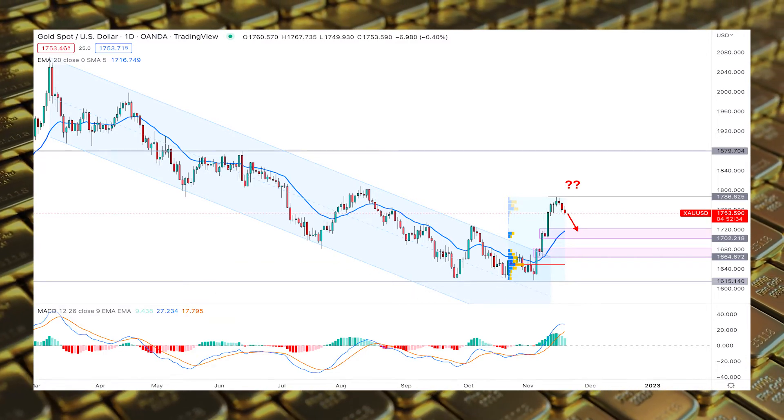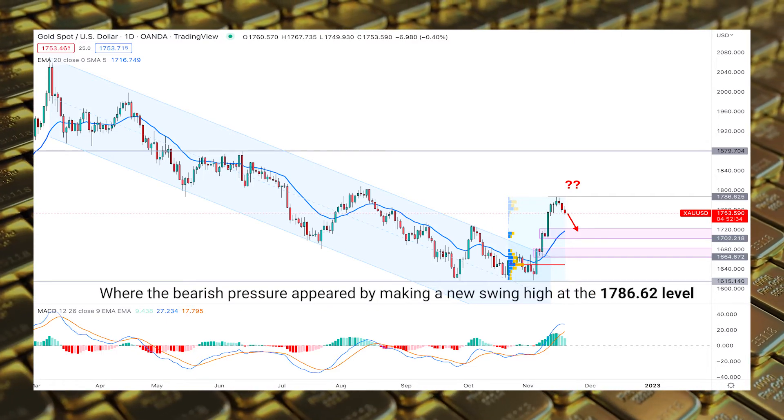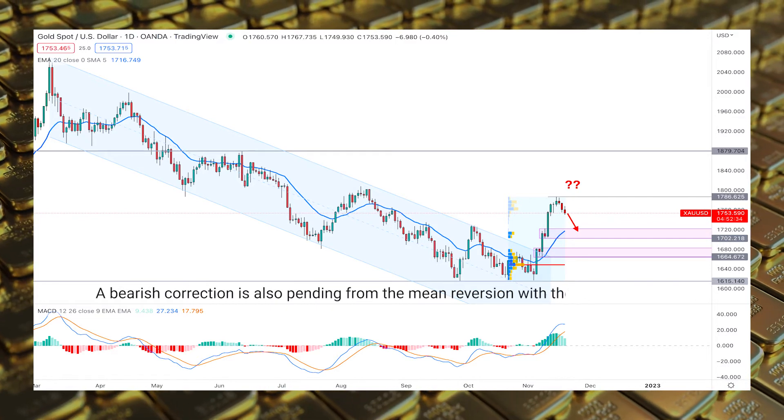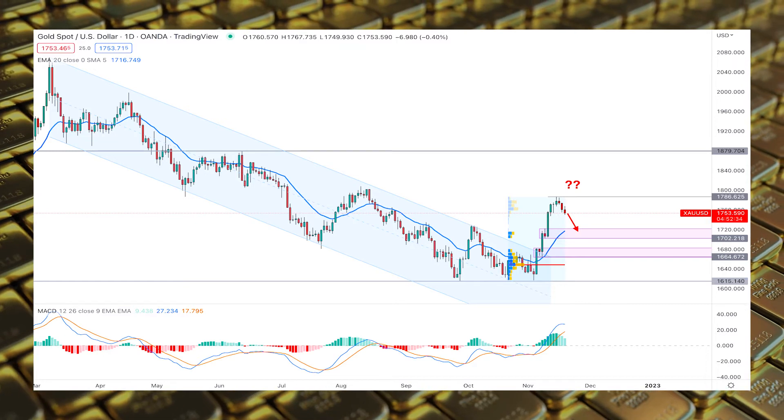This technical analysis shows the daily price of gold USD where the bearish pressure appeared by making a new swing high at the 1786 level. A bearish correction is also pending from the mean reversion with the 20-day EMA level, while the MACD histogram is still bearish.